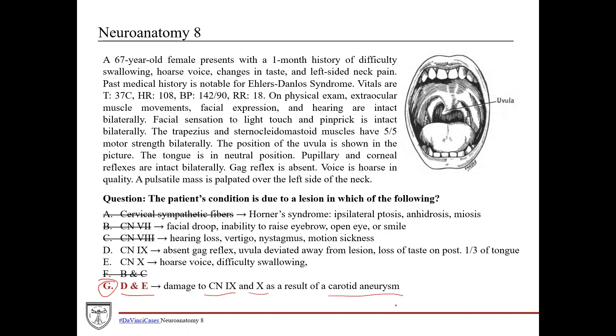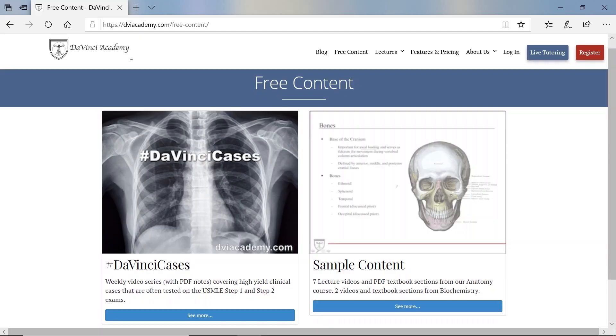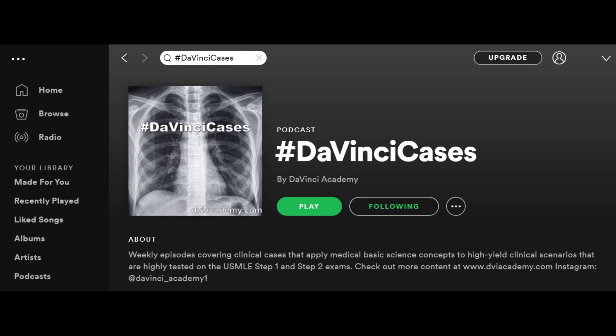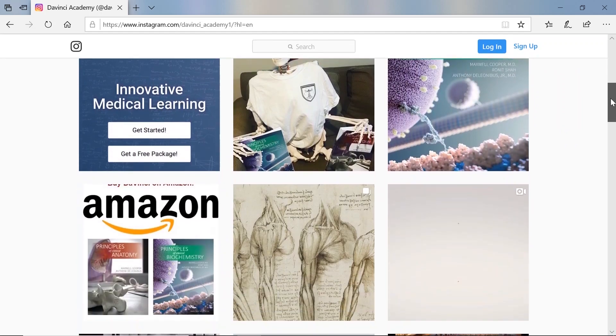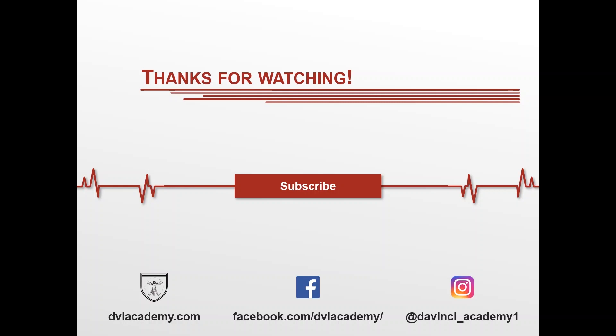That's all for this week. Make sure you check back every Wednesday for new DaVinci Cases. Subscribe to our channel for more videos, and download the PDF notes for this video on our website at dviacademy.com. On our site you can also find our book and video packages for anatomy and biochemistry. If you want to listen to DaVinci Cases on the go, audio is available on Spotify. Follow us on Instagram for weekly posts, and if you have any questions put them in the comments and our team will answer them. Thanks for watching — we'll catch you next time.